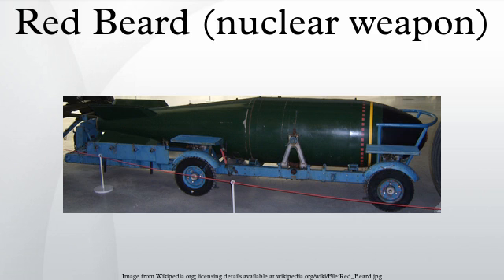Red Beard was the first British tactical nuclear weapon. It was carried by the English Electric Canberra and the V-Bombers of the Royal Air Force, and by the Blackburn Buccaneers, Sea Vixens, and Supermarine Scimitars of the Royal Navy's Fleet Air Arm. Developed to Operational Requirement 1127, it entered service in 1962 and was withdrawn in 1971.